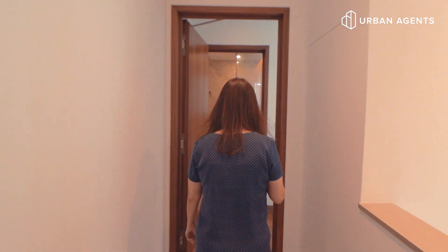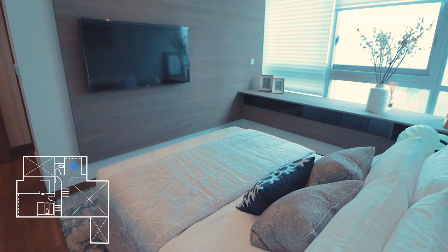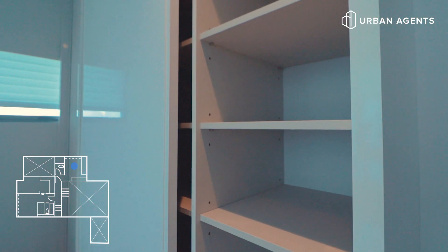Let's move on to the next room. This bedroom also comes with a bathroom. You can easily fit a queen-sized bed here, and it also comes with a wardrobe for all your belongings.